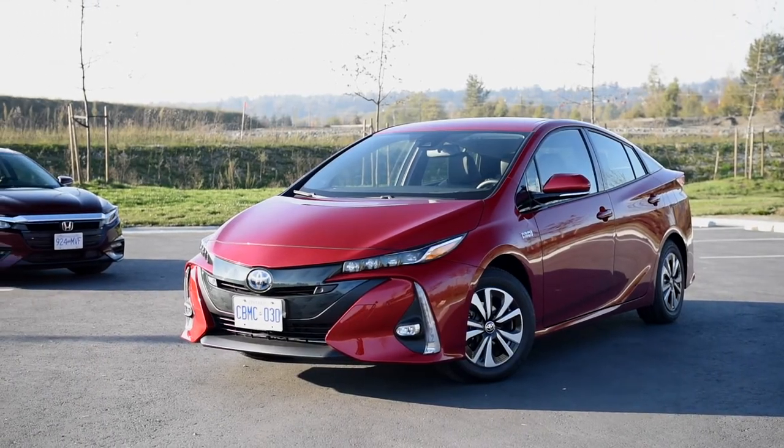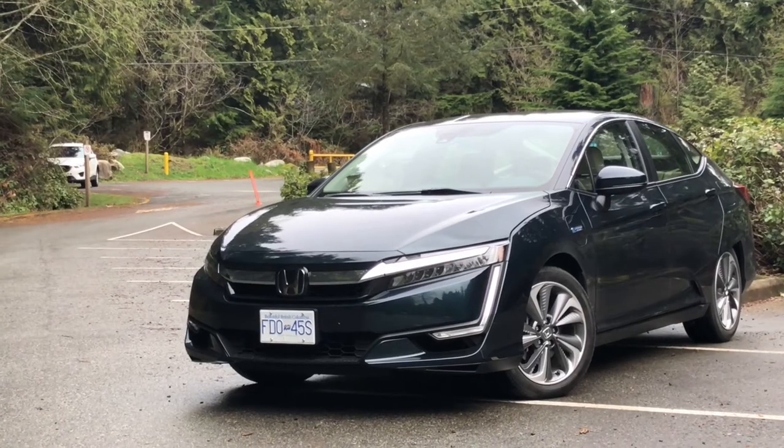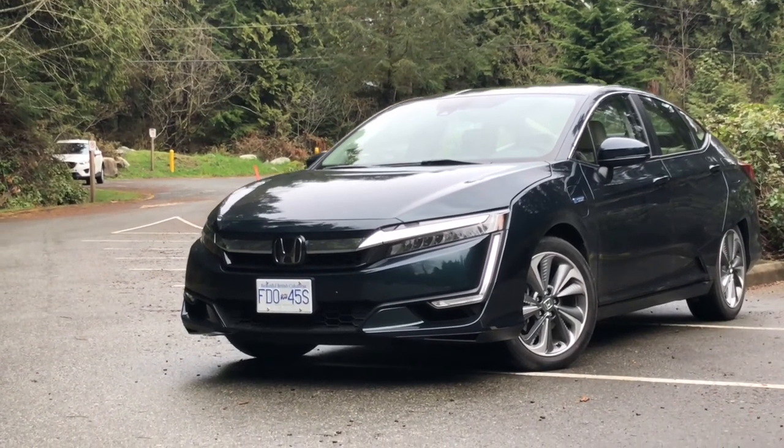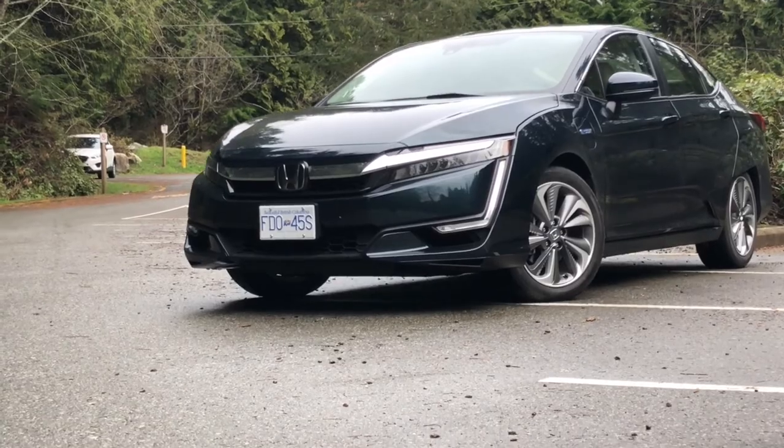On the other side, between hybrid and full electric vehicles, are plug-in hybrid electric vehicles, or PHEVs. Some notable ones are the Mitsubishi Outlander, Honda Clarity, and the brand new RAV4 Prime. The fundamental challenge with PHEVs is that in order to have a decent electric range, you need a good battery size, but you still need that internal combustion engine.